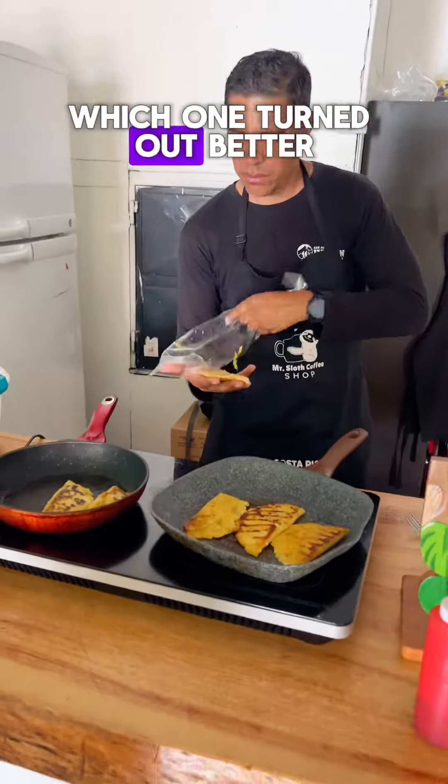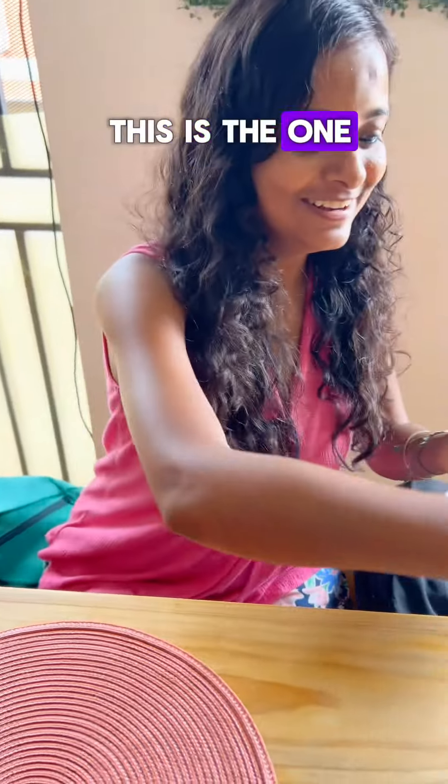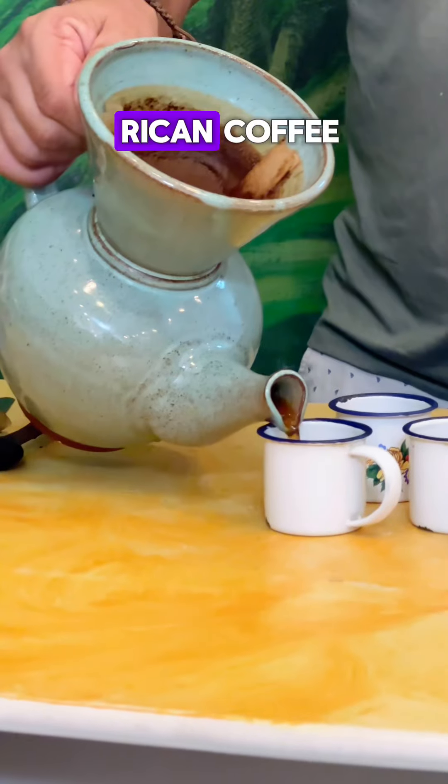Which one turned out better? This is the one that I cooked and this is the one that Inreal made. We concluded the tour with some delicious Costa Rican coffee.